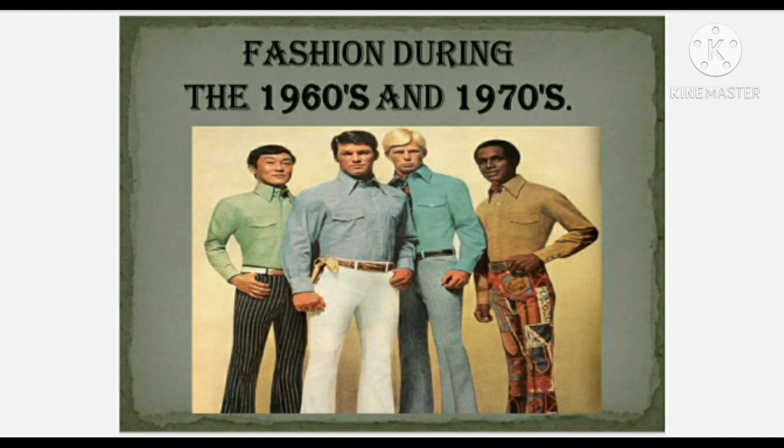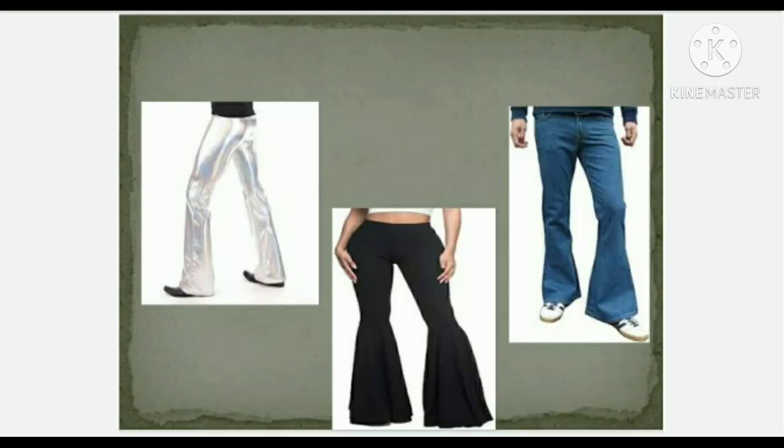In the 1970s, the bell bottoms morphed back into mainstream fashion. Elephant bells, popular in the mid-to-late 1970s, were similar to loon pants but were typically made of denim. After the rise of punk rock in the late 1970s, bell bottoms began to become less fashionable as the decade drew to a close.